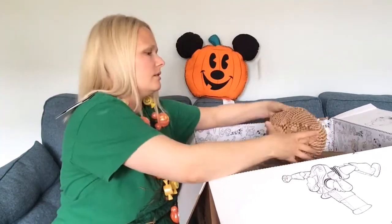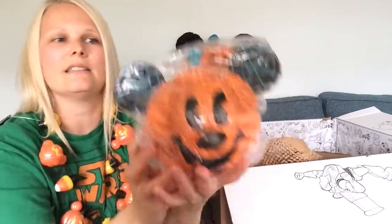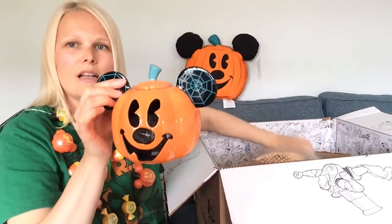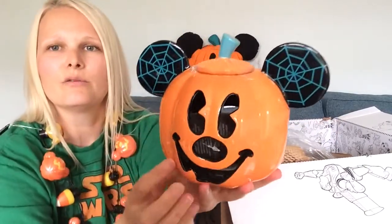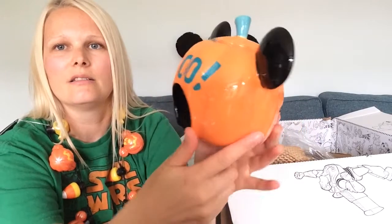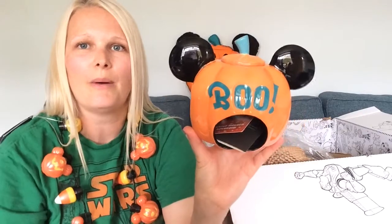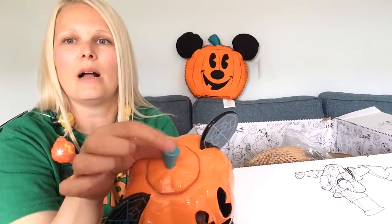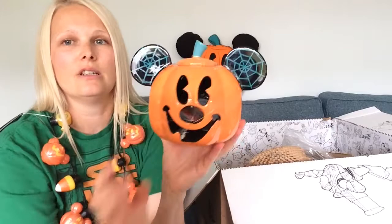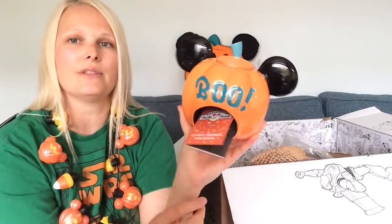The next item is in this box — it's come nicely packaged and it is the tea light holder. It's beautiful. That's just the tag in there. This is where you put your tea light in; it's also got 'Boo' written on the back, and this part comes off as well. Just gorgeous! This cost £15.